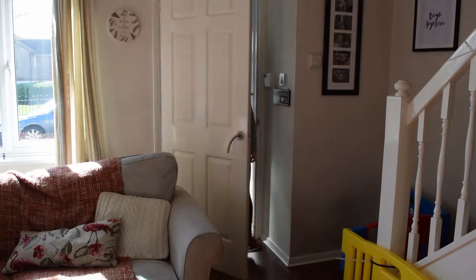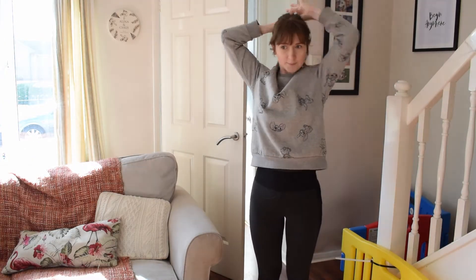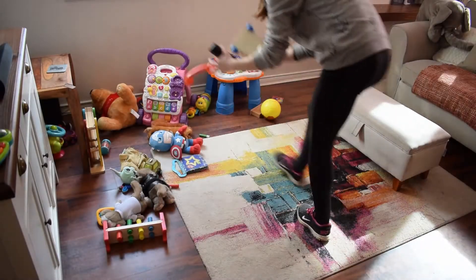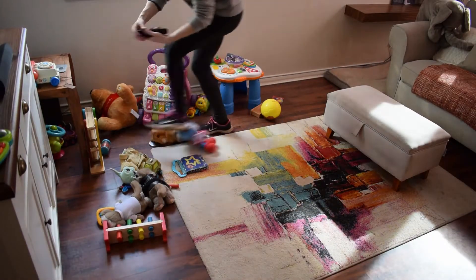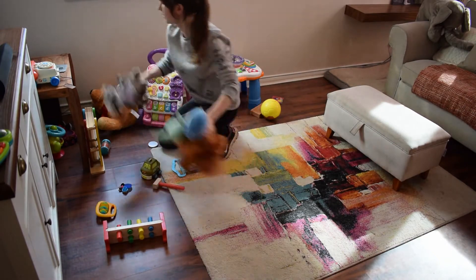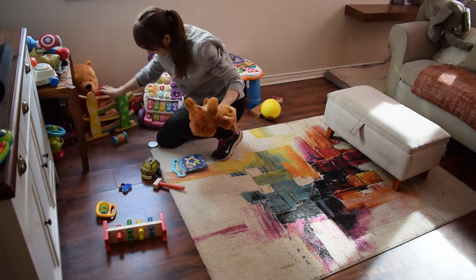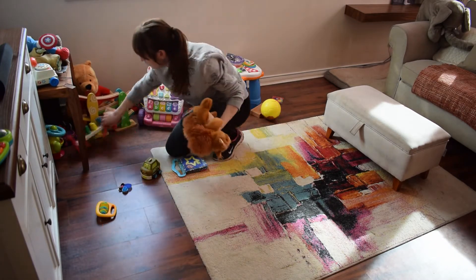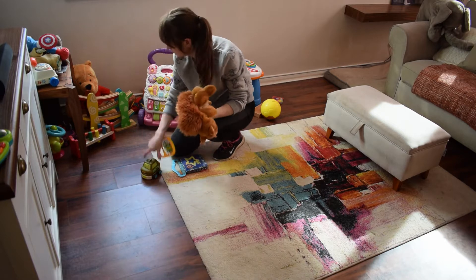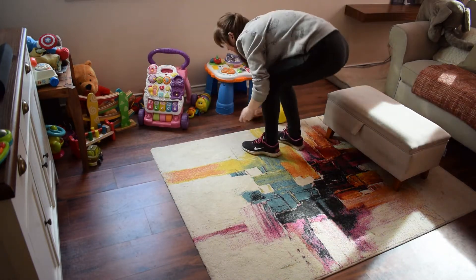So here we are, the boys went out, so it's time to put up my hair and roll up my sleeves and get to it. First I'm starting with tidying up and putting away all of my baby boy's toys to their rightful places, whether putting them into the ottoman or just to the side, because I know he will grab them later when he comes back home.